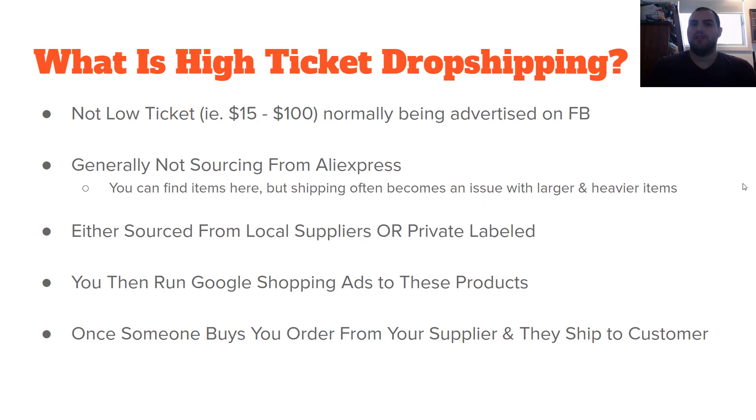So what is high-ticket dropshipping? Most of the dropshipping, as you know it, is going to be low-ticket dropshipping — to me, anything that's $15 to $100. So $100 plus is when you're starting to get into high-ticket, and it's going to be a lot harder to convince people to buy because of that bigger dollar value, especially on Facebook. This approach is really geared to what I specialize in, and that's Google and Google Shopping. Generally, you're not going to be sourcing these products from AliExpress.